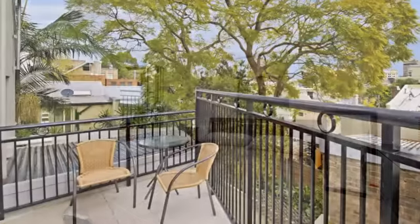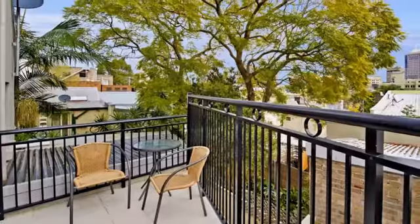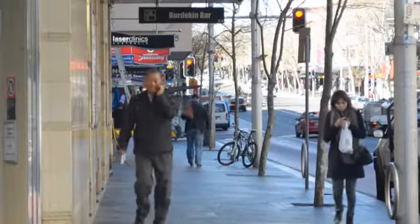The perfect inner city hideaway, it's one block to Crown Street's dining hub and a 300 metre stroll to Oxford Street.